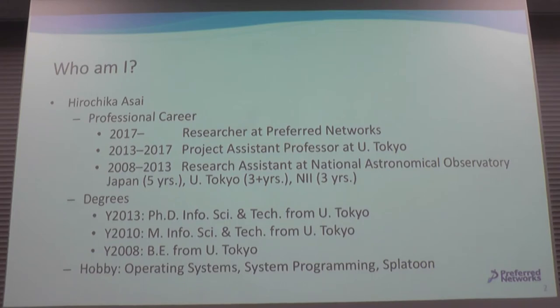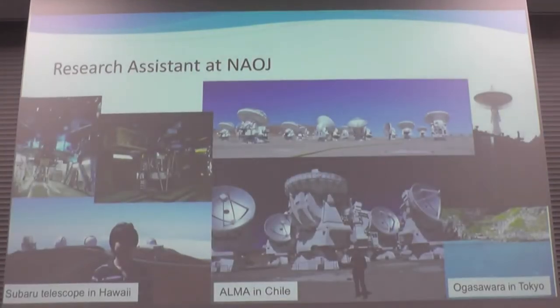My unique experiences were acquired during my research assistant career at the National Astronomical Observatory, Japan, where I spent five years. I visited some unique places: our small telescope in Hawaii, Atacama in Chile, and Ogasawara in Tokyo. The Hawaii telescope is at about 4,500 meters elevation and Atacama was at 5,000 — so there's very little oxygen there.